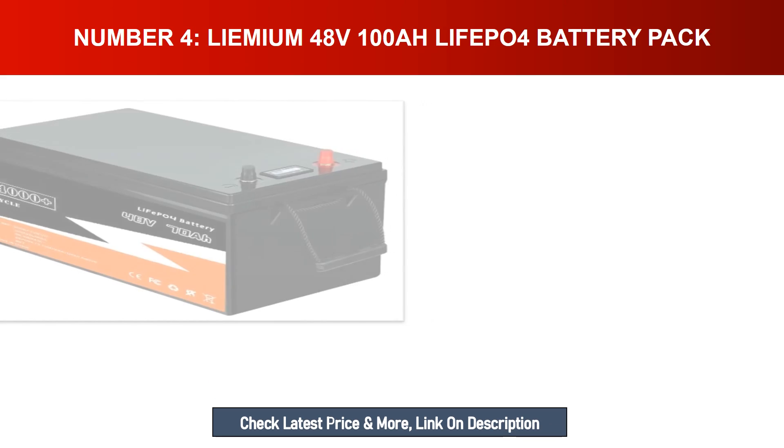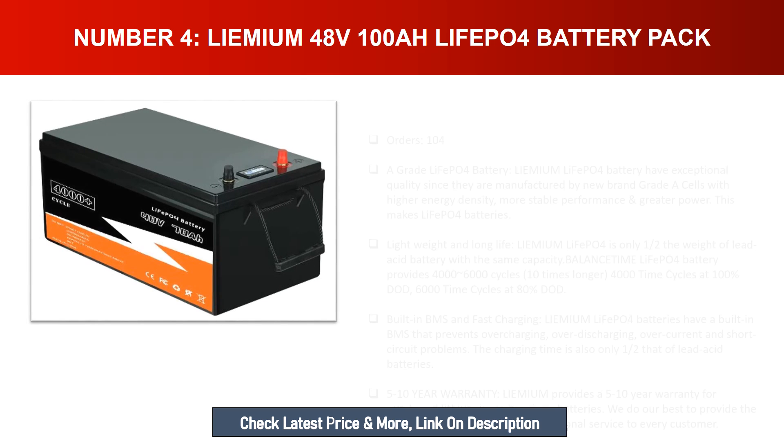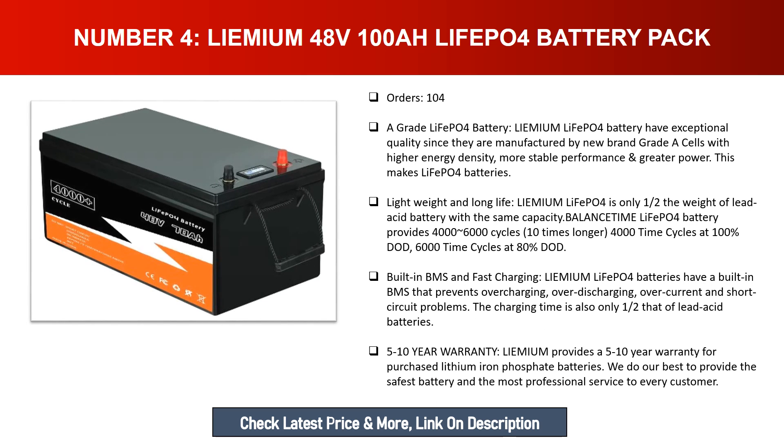Number four: Lemium 48V 100Ah LiFePO4 battery pack. Lemium LiFePO4 batteries have exceptional quality, manufactured with high-grade cells featuring higher energy density, more stable performance, and greater power, making them lightweight with long life. The Lemium LiFePO4 is only one-half the weight of a lead acid battery with the same capacity. It provides 4,000 to 6,000 cycles — ten times longer — with 4,000 cycles at 100% DOD and 6,000 cycles at 80% DOD.